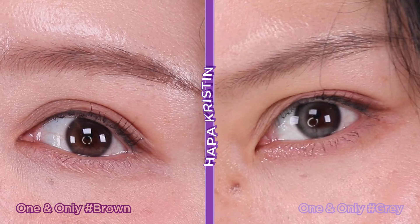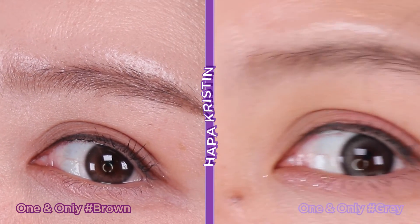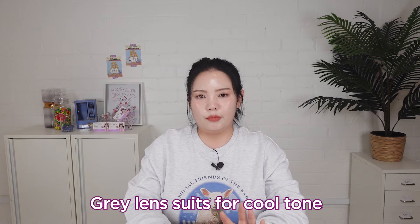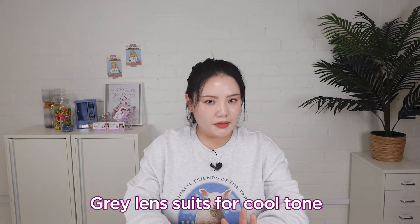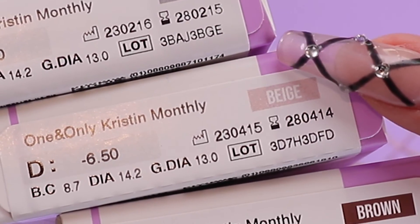I would say the one and only gray gives a more self-aware mood compared to the one and only brown. This gray contact lens is really suitable for cool-tone beauties and cool-tone makeup as well. So if you want to give a highlight to your look, this gray contact lens is the one to try.